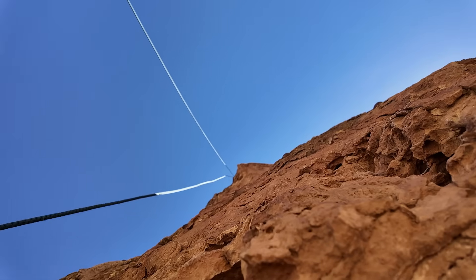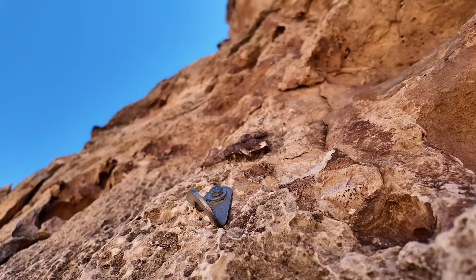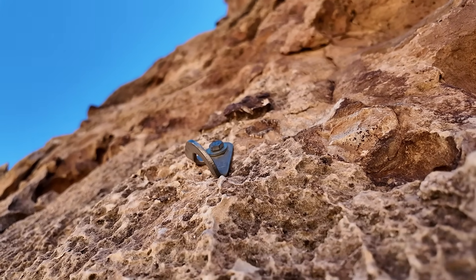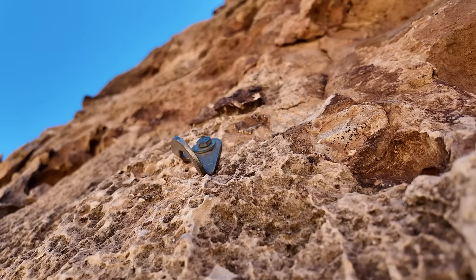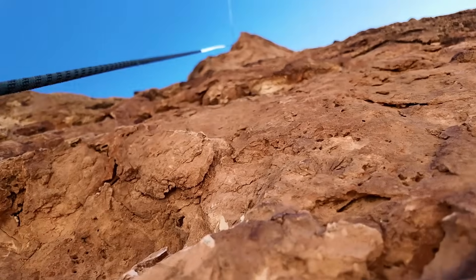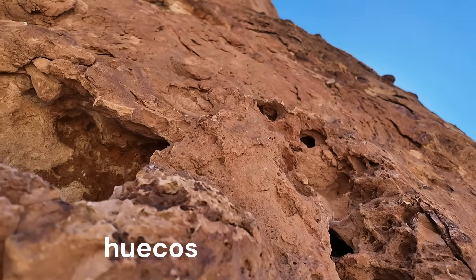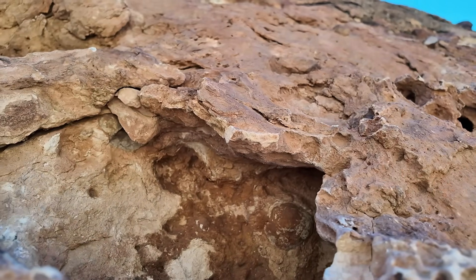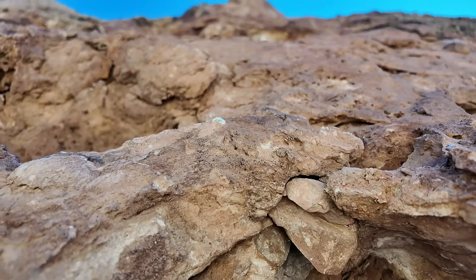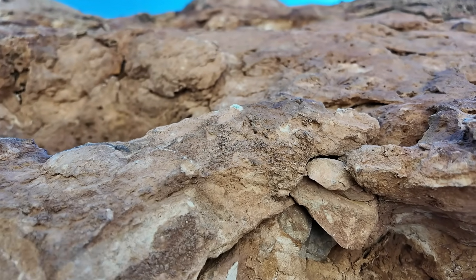We've gone past the chert nodules. Here's our first bolt. You can see the sharp, pitted nature of the limestone — this is what's called karst weathering. You can also see some of the big holes, what we call wacos, in the rock — big dissolution pockets where groundwater has dissolved out some of the limestone, making for really good handholds.